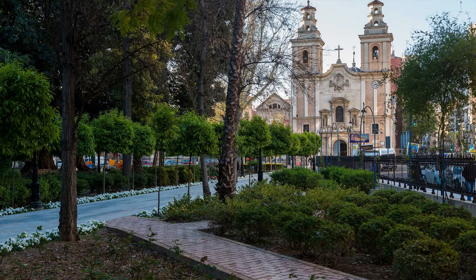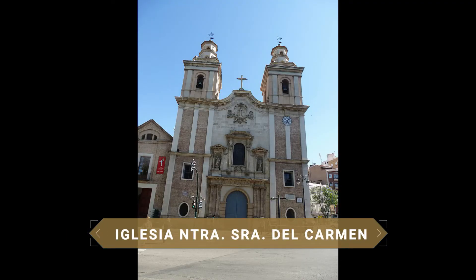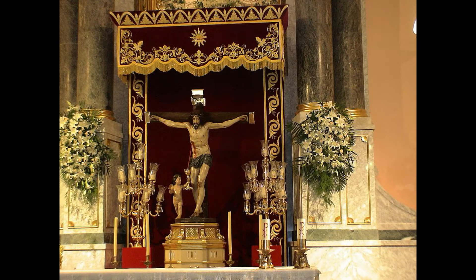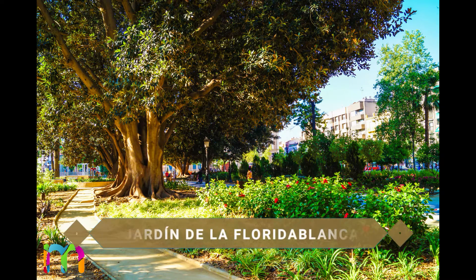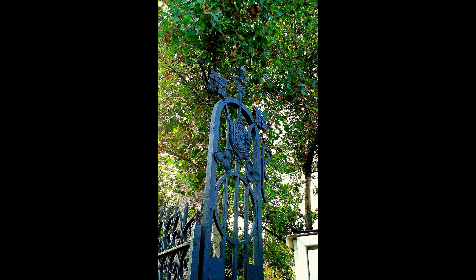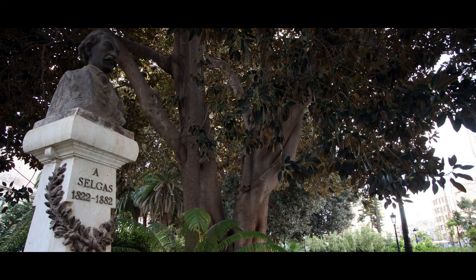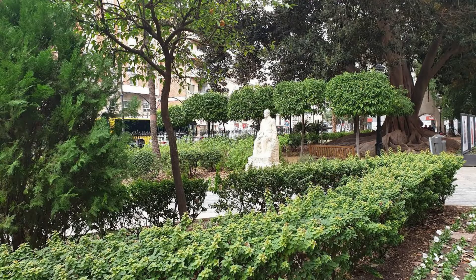The heart of the Carmen neighborhood of Murcia lies in Florida Blanca, where you'll find the Iglesia de Nuestra Señora del Carmen, a beautiful and popular Baroque-style church housing the image of the Cristo de la Sangre. Opposite the church is the Jardín de la Florida Blanca, created in 1786 with 11,300 square meters. Over the years it has been enriched with a great variety of plant species and also features numerous sculptures and monuments, including a statue of Spanish statesman Don José Moñino y Redondo, better known as the Conde de Florida Blanca.